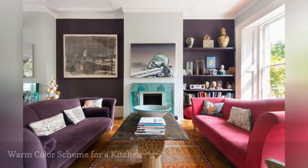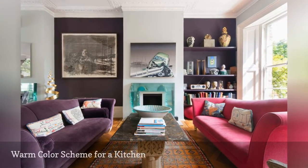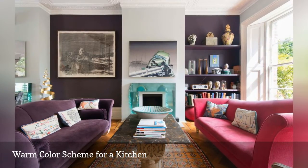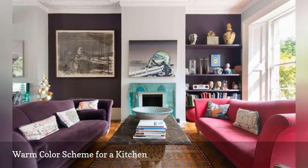Gorgeous jewel tones elevate this living room seen on Domus Nova. The purple wall and sofa lend a regal air, while the shocking pink couch brings a jolt of room-brightening color.